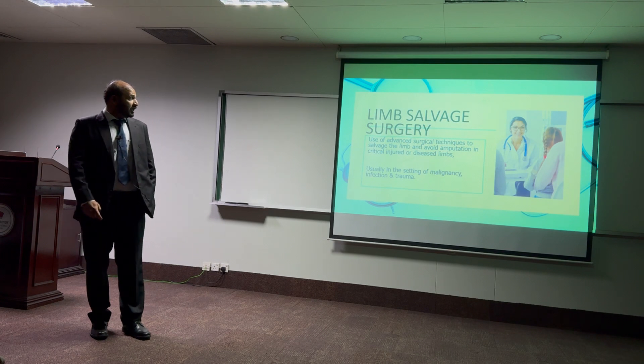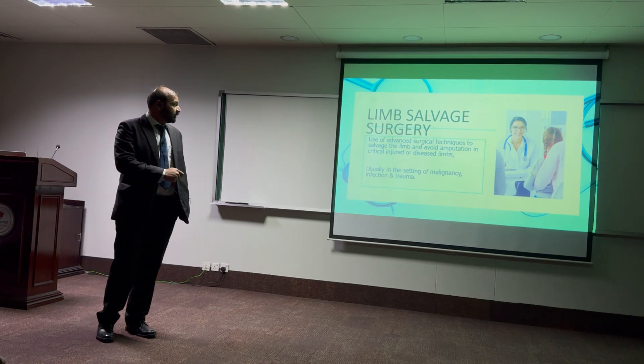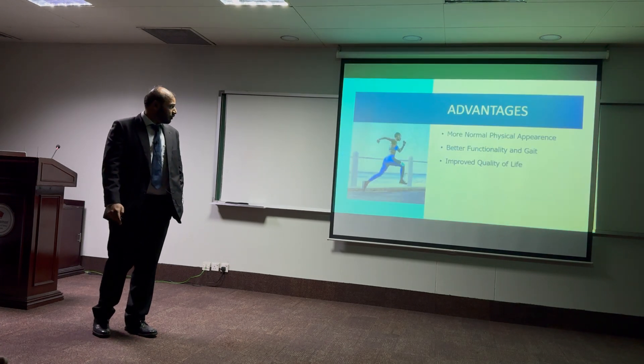Limb salvage surgery basically means that we use advanced surgical techniques to salvage a limb and avoid amputation in critically injured and diseased patients. This is usually seen in the setting of malignancy, infection, and trauma.